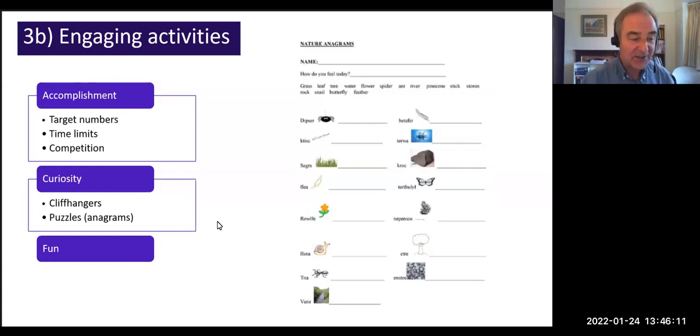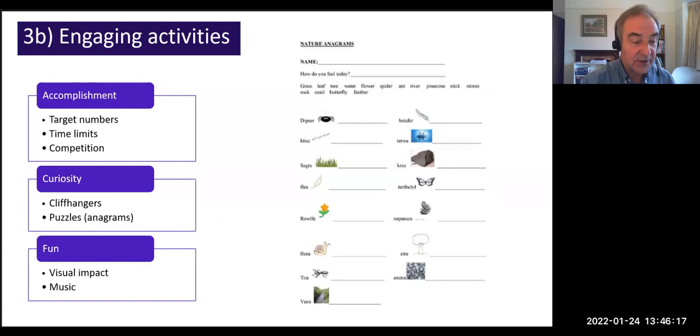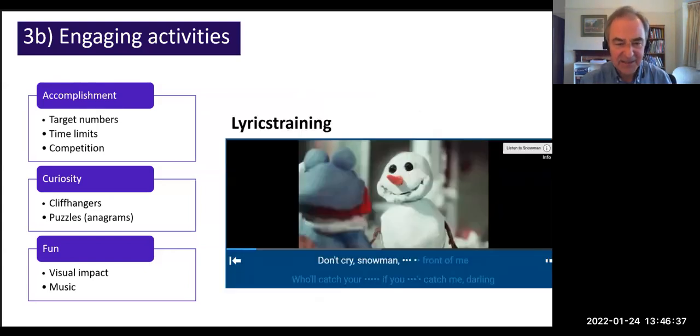Fun is also engaging. Visual impact matters — really interesting photos can engage students. Music adds something enjoyable: I've always loved using songs in class. There's a wonderful website called Lyrics Training with lots of popular songs and gap-fill exercises you can adjust to different levels. It's a great way to make language practice more fun.